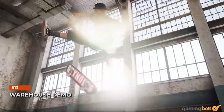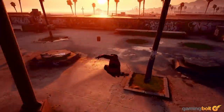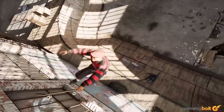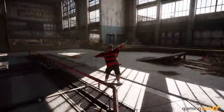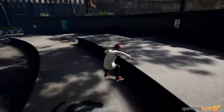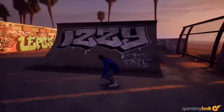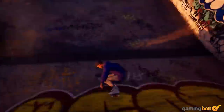Those who pre-order the game will receive the Warehouse Demo, which goes live on August 14th. There's no other means to access the demo, and its exact contents haven't been laid out, aside from featuring the Warehouse level. Nevertheless, skeptical players can use this as a way to try out the gameplay and see how well it really matches up to the original games.